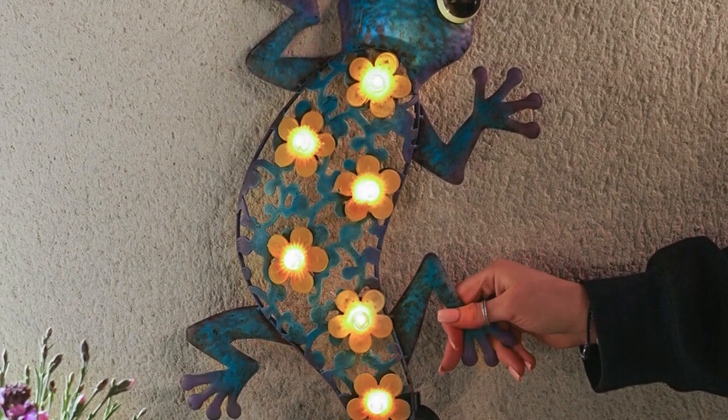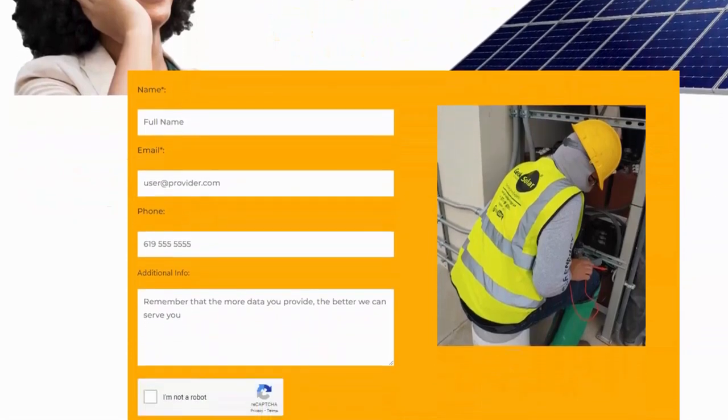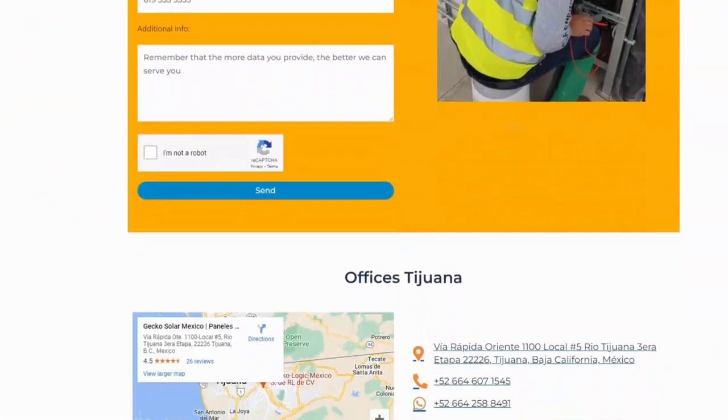Stay tuned for more tips and solutions. If issues persist, contact Ring Support for professional assistance. Keep your home or business secure with a reliable power source.